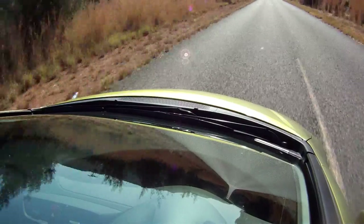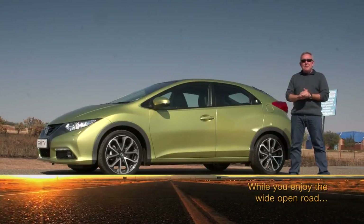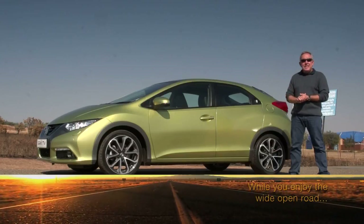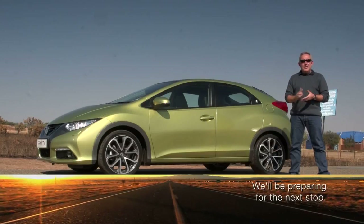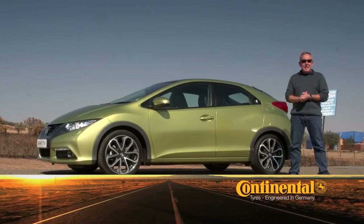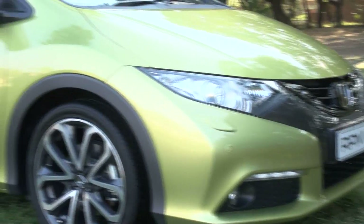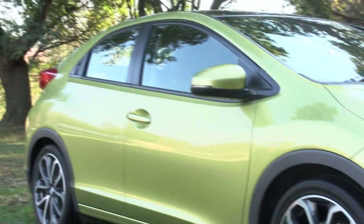I have to admit that the first images of the Honda Civic hatchback, which was launched at this year's Geneva Motor Show, didn't inspire a lot of confidence. But in the metal, it's a completely different picture. The car is edgier and more dynamic than I expected, although some of the detailing is a little fussy. The latest Civic hatch has carried over enough of the previous model's design essence to be instantly recognizable.